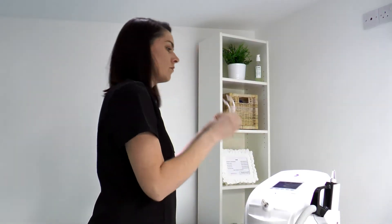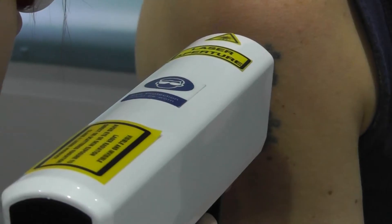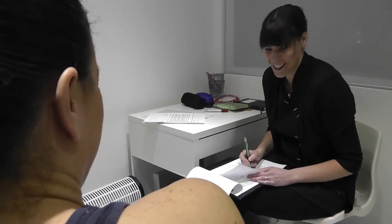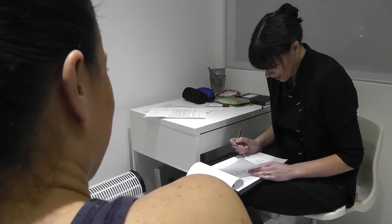The patch test involves two different power strengths — I just fire a couple of shots at the top and at the bottom of the tattoo. Then I'll ask you back in two weeks' time for the full treatment, and I can assess which power setting has been the most successful and whether you're going to be suitable for laser tattoo removal.